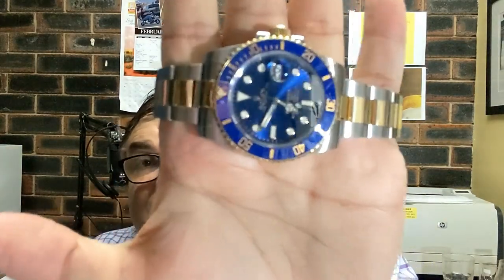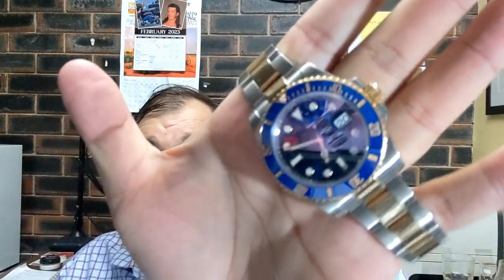This is for Jay! And what am I wearing today? I'm wearing my bluesy Submariner. I'm just playing with it in my hand — I like to just play with my watch.